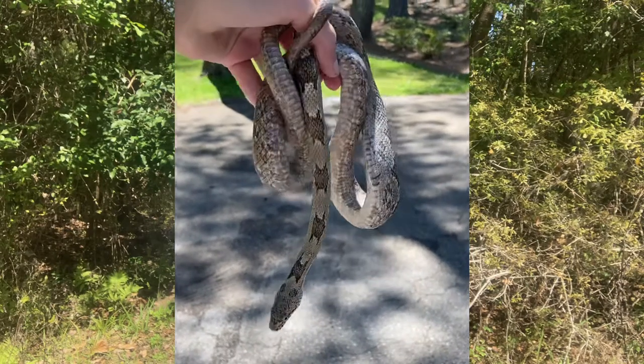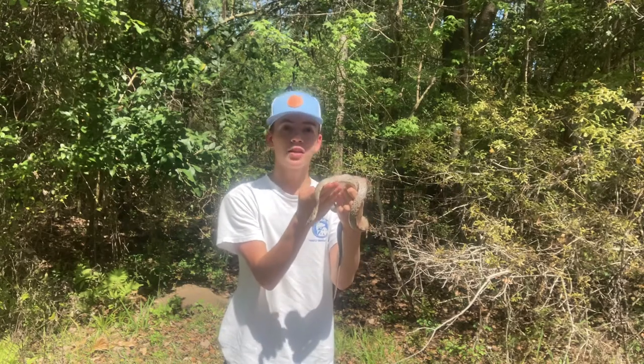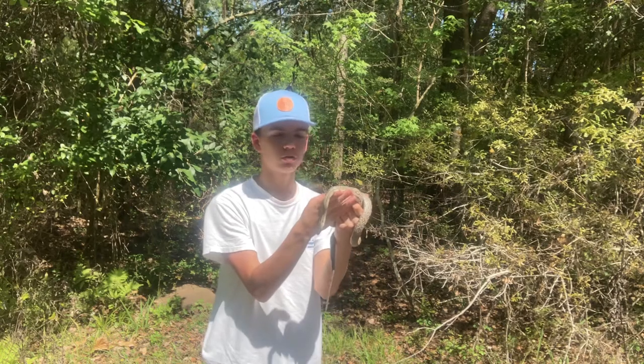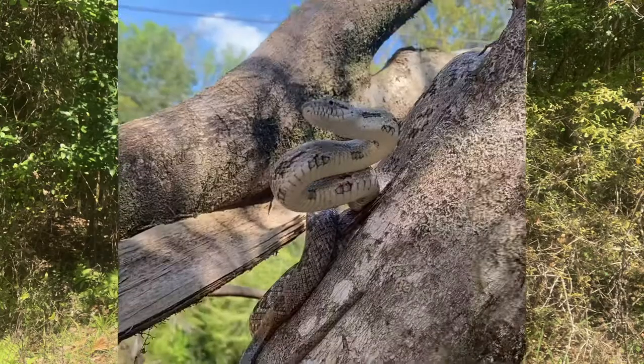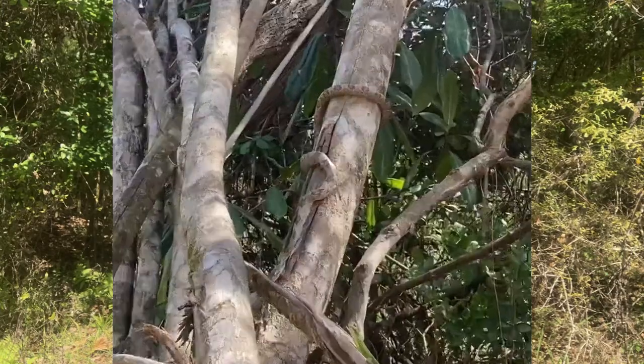The black rat snake normally doesn't have a pattern at all — it's just black. Now what's cool about these guys is they're constrictors, one of those powerful constrictors around. And like their name suggests, they mostly eat rodents like rats and mice and little shrews, moles, stuff like that.